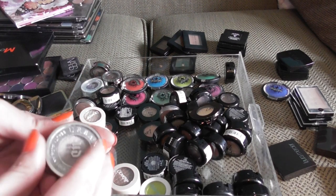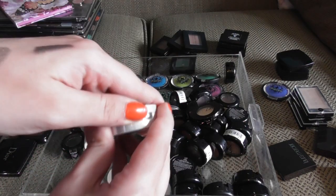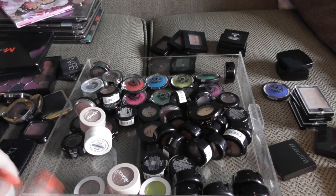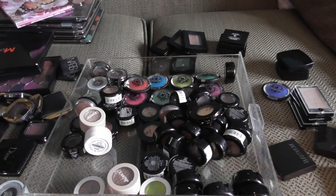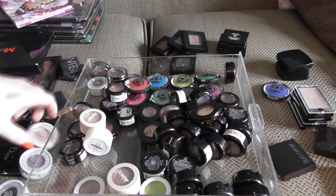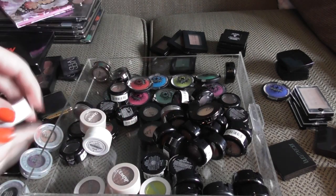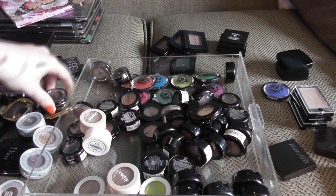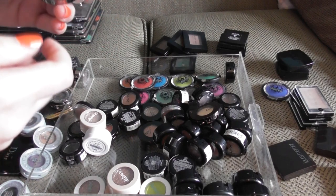I have a bunch of Urban Decays. We have YDK. These are the Moon Dust Shadows — we have Zodiac, which I keep trying to pan but it's just never going to happen. This is Intergalactic, I need to just enjoy these for what they are. Space Cowboy, which I freaking love — it's what kicked it all off with the Moon Dust shadows for me. And this is Diamond Dog. We also have Snakebite, Midnight Rodeo, and Roach.